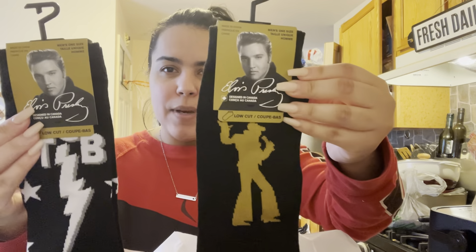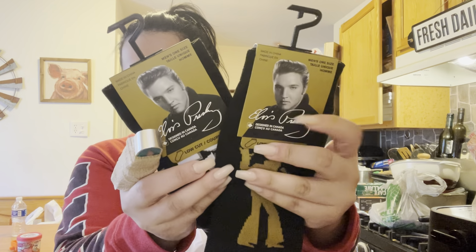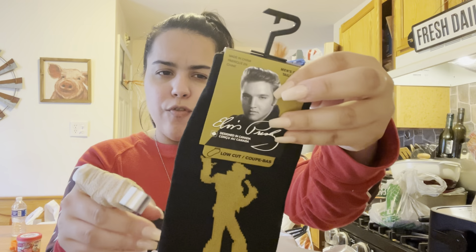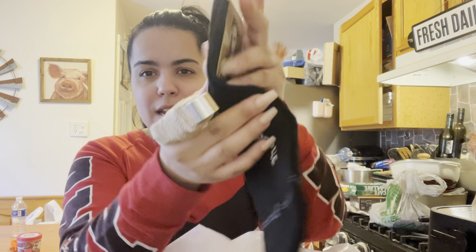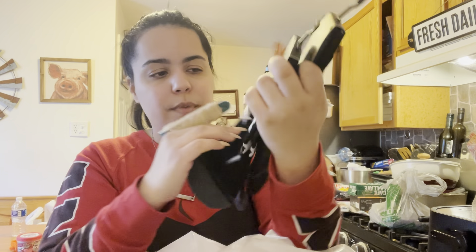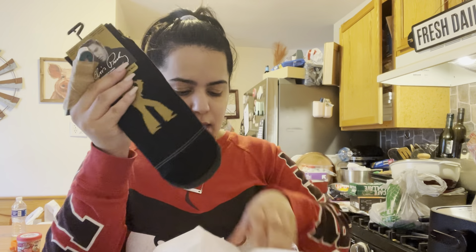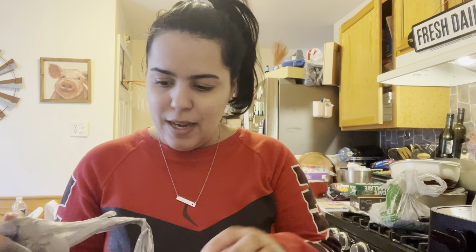I found some Elvis socks! I got two pairs for my son, one for my subscriber Tati, and one for Janine because they like Elvis. Look at how cute they are — there's another one that just says Elvis. They're men's fit but girls can rock these too. This one's my favorite because it has Elvis on it.